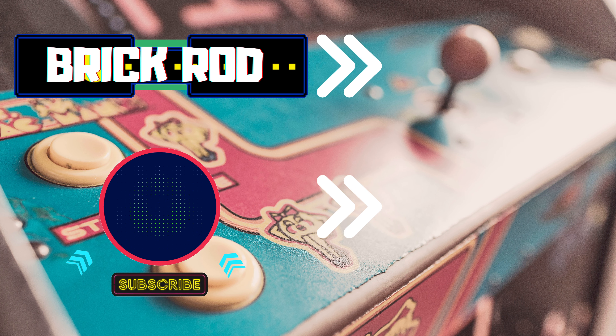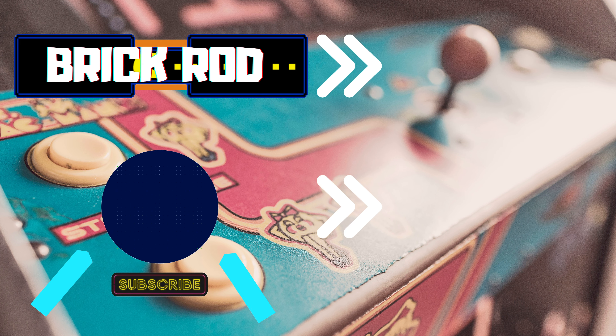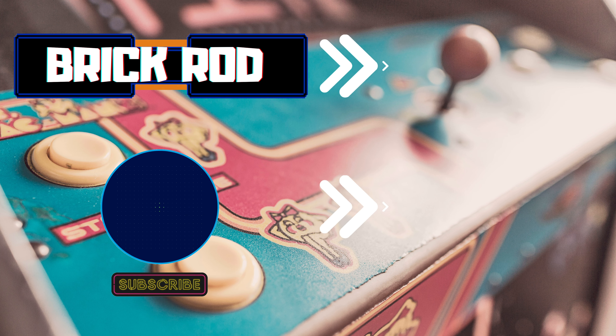Thank you brickies so much for watching today's video. If you're new to this channel, consider subscribing by clicking this icon right here. It's going to be another video followed by a playlist. I post video game related content and vlogs, so if that interests you, consider subscribing today. And remember, until next time — see you next time.